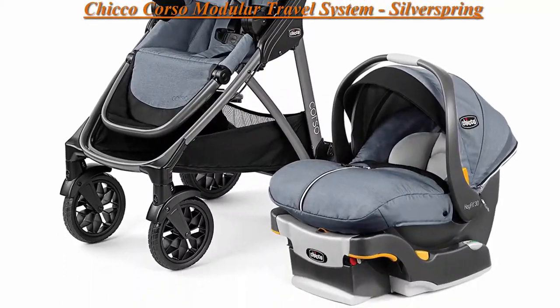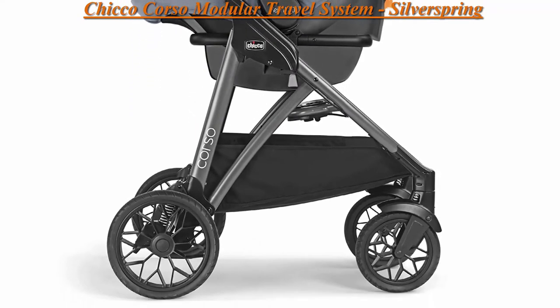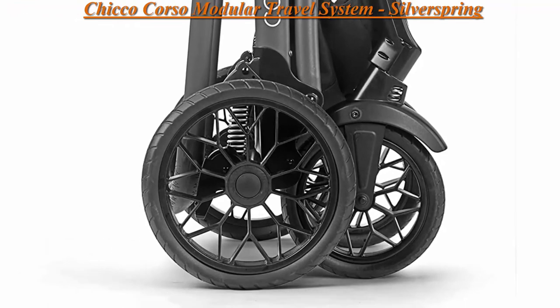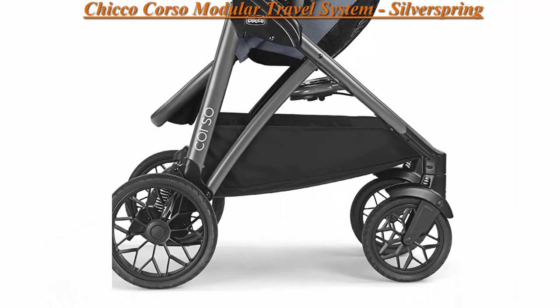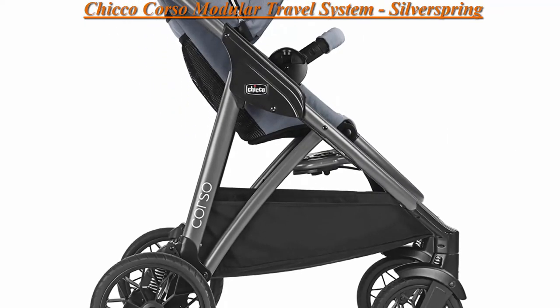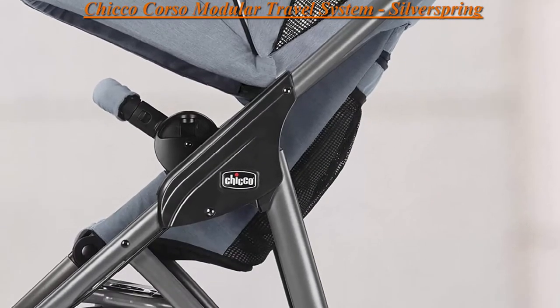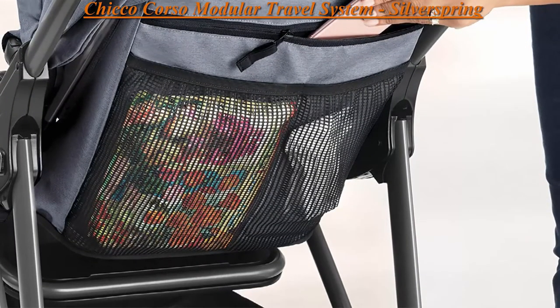Top 4: Chicco Corso Modular Travel System, Silver Spring Grey. Mesh, imported. Includes the top-rated KeyFit 30 Zip Infant Car Seat with stay-in-car base for infants 4 to 30 pounds and an infant car seat adapter for secure click-and-attach to stroller. Infant car seat and toddler seat easily transition between parent-facing and forward-facing for 4 different strolling configurations. Adult assembly required.